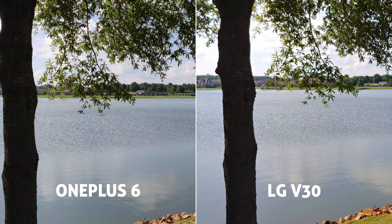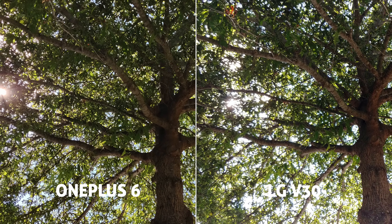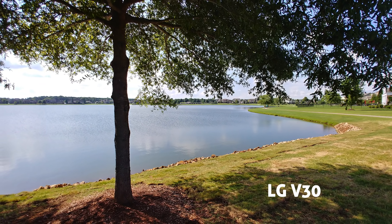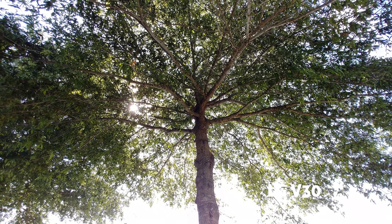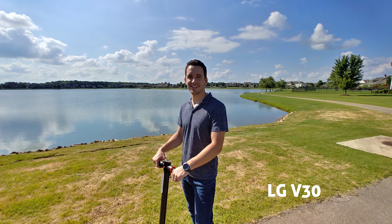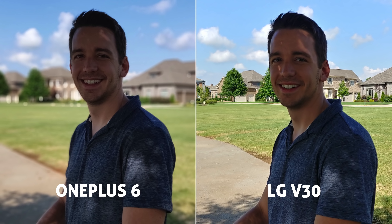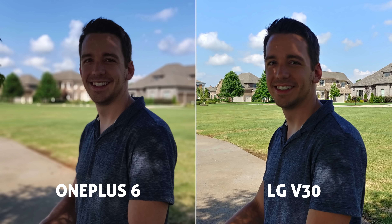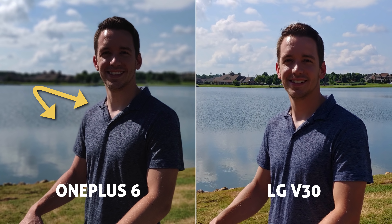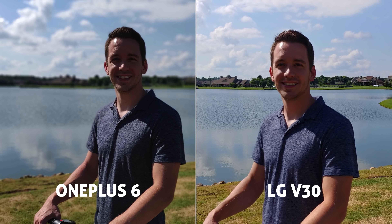Here are some photo samples, and wow, the OnePlus can produce some really great shots — nice colors, contrast, and sharpness. However, look at the wide angle on the V30. It simply looks so cool and unique for a smartphone camera. Since the OnePlus has a secondary telephoto lens, it shoots those portrait blurred-out background shots and does a pretty good job. Edge outlining isn't perfect, but if you're taking a lot of portrait shots this is a big feature for a lot of people.